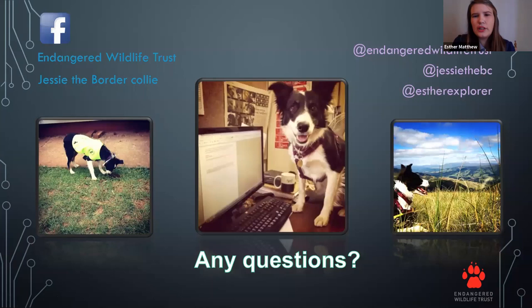The first question: is Jesse the only dog who looks for riverine rabbits? At that stage, yes, she is the only one we are using. As far as we know, there are no other projects using a dog to find riverine rabbits, so Jesse is the only one working on that for now.